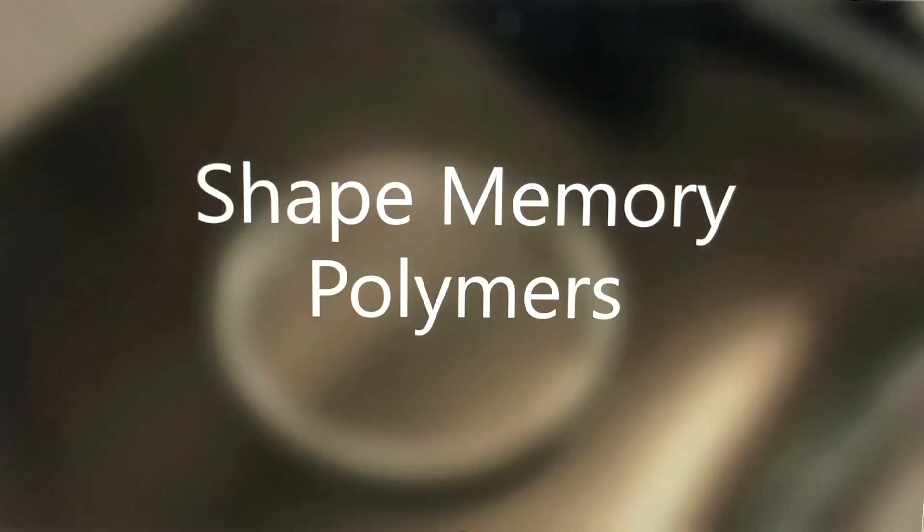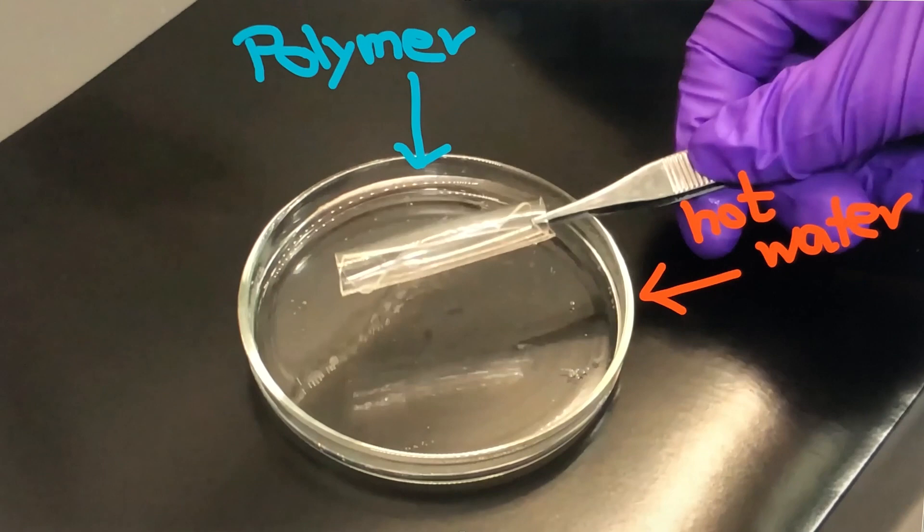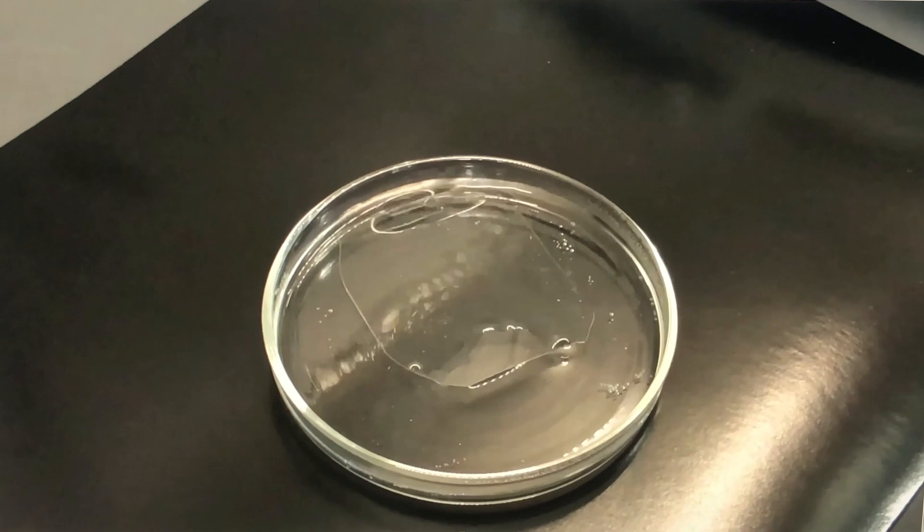We call it shape memory polymer. These materials are so smart, in fact, that they can remember a previous shape. Let's say we have a flat sheet of a polymer film, and we transform it, program it into a temporary shape. Let's say we curl it up. Now the material stays stable in this shape until we apply the certain stimulus, the trigger. In our case, it would be hot water. So now watch what happens to our shape memory polymer when you put it into the water. It starts to unfold. It remembers its previous flat shape. And that is pretty amazing, isn't it?